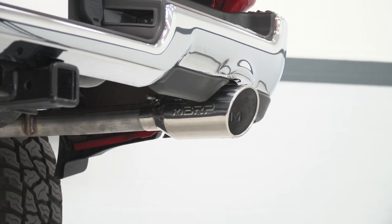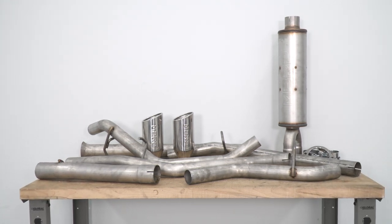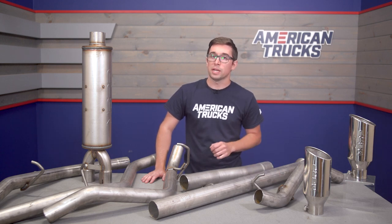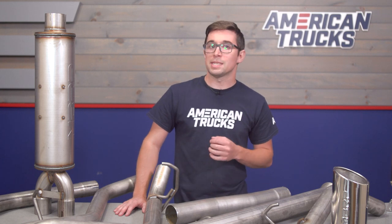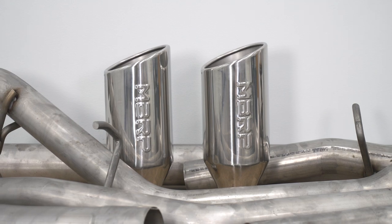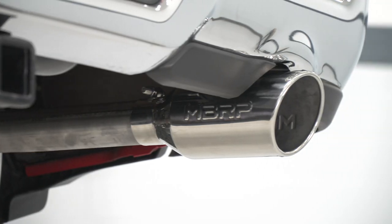Construction here is all two and a half inch mandrel bent T409 grade stainless steel, so that on its own is going to provide you with excellent exhaust flow and good protection against rust and corrosion — though not necessarily as much protection as a system made fully from T304 stainless. But you're not paying the T304 price.